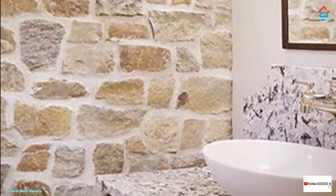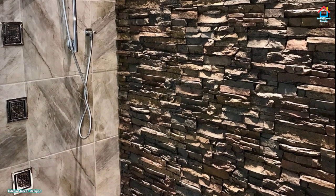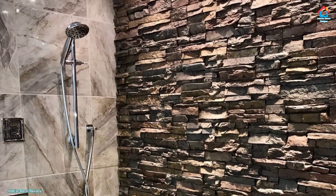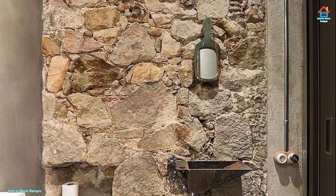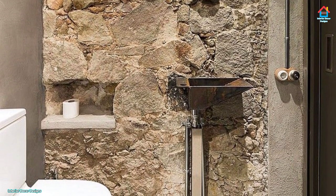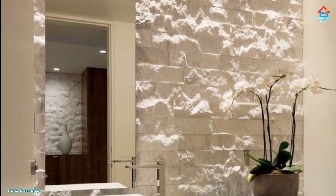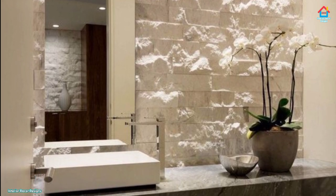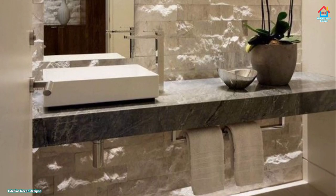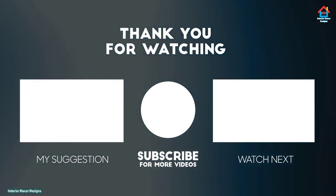If you liked this video, don't forget to subscribe to our YouTube channel and click the bell icon so you never miss any future updates. For the latest and trending interior decoration designs, visit our website interiordecordesigns.in. You can also follow us on social media platforms like Facebook, Twitter, Instagram, Telegram and Pinterest for more design ideas. All the links are in the description box below. You can also download our app available on the Play Store. Hope you liked this video — we'll meet again soon in the next one. Till then, bye and take care.